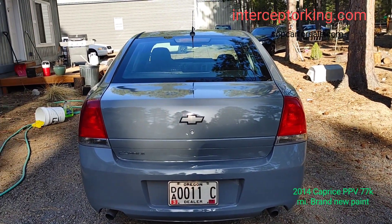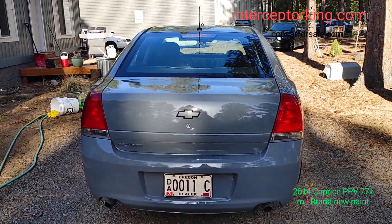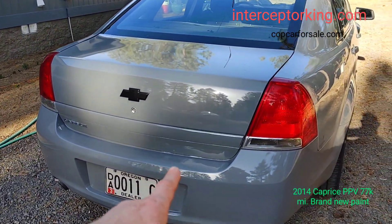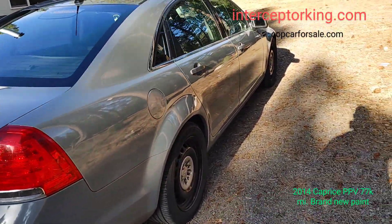Hey, what's up you guys, Interceptor King here. I just picked this vehicle up from the paint shop a little bit ago, so it's filthy — it just came over the pass and it's pretty dirty. But anyways, brand new paint job, gray, looks really good.